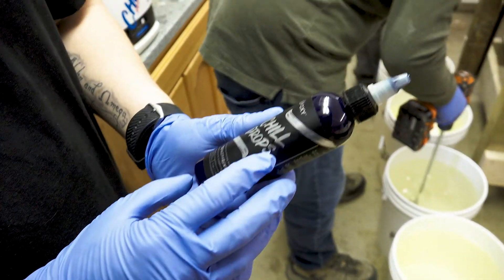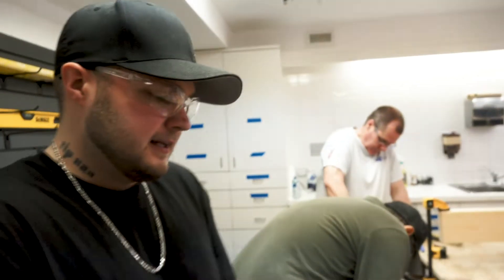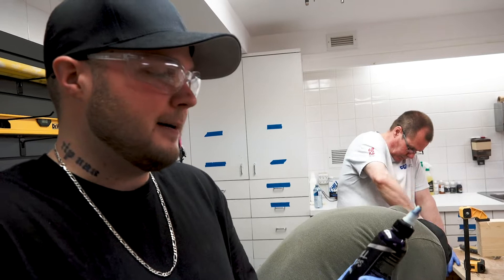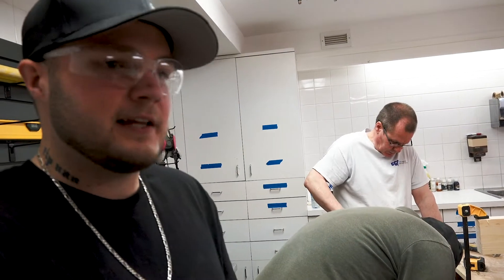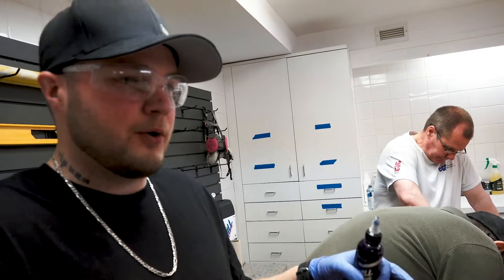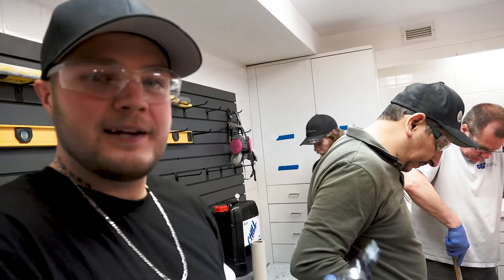So we got our Chill Drops from Chill Epoxy as well. This is a transparent blue — it's going to be really exciting. It's a concentrate, so we're going to be able to get the right color to really assimilate the water. It's going to be a really cool effect. We'll do it in layers so it's a little bit darker on the bottom and gets a little bit lighter on top.